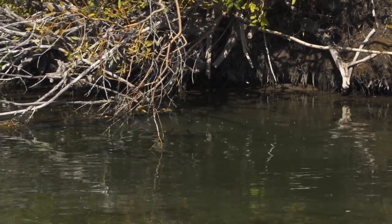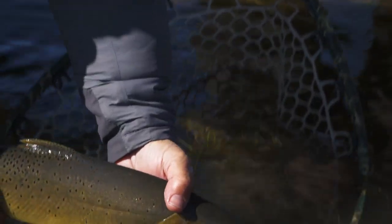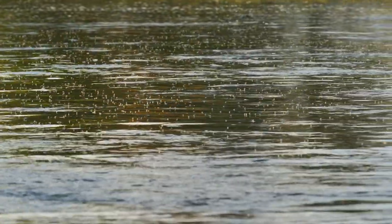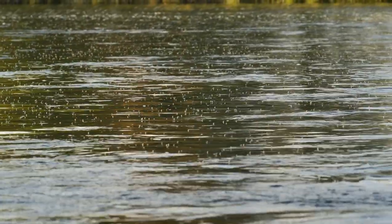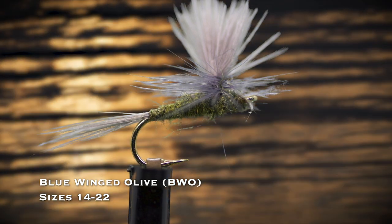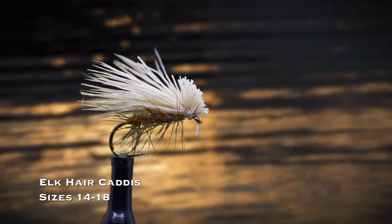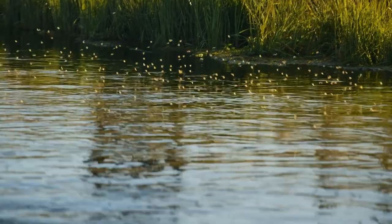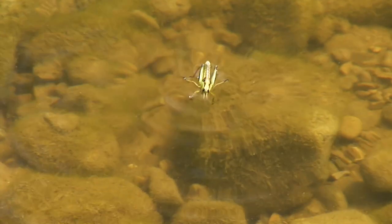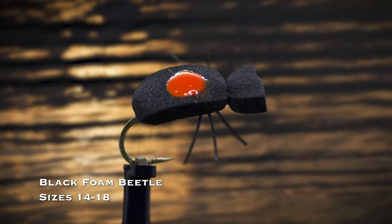When trout are feeding on a hatch of emerging mayflies, my go-to pattern is a sparkle dun in yellow or olive in sizes 14 through 18. This is an especially good pattern for smooth water and when trout get fussy and selective. You'll see many hatches of small olive mayflies on trout streams, with numerous species that hatch all year long. Sometimes the trout don't want anything else, so having a blue-winged olive dry fly in sizes 14 through 22 will ensure that you don't get caught off guard. Next to mayflies, caddisflies are the most important trout stream insect. The elk hair caddis in tan sizes 14 through 18 will do the trick when you see caddisflies on the water. If I had only one terrestrial pattern to pick, it would be a black foam beetle in sizes 14 and 18 — they work throughout the season, even during hopper time.